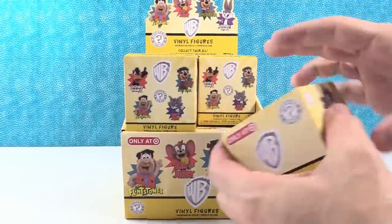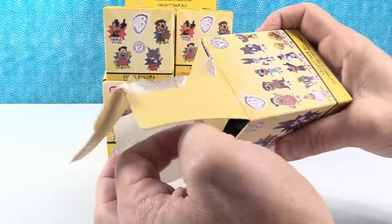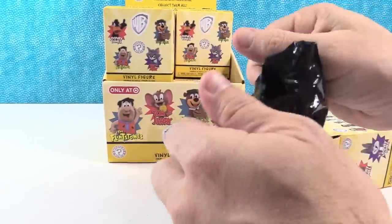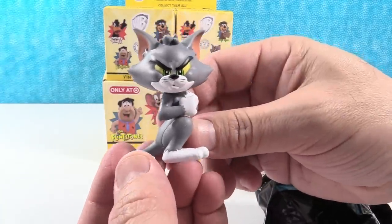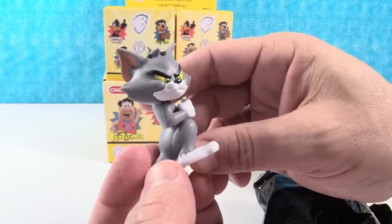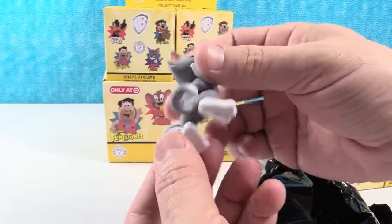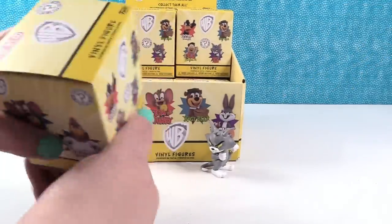Paul, go ahead and start us off. Out of the common figures, I'm most looking forward to Daffy Duck. I want to see Yogi Bear because you don't see many Yogi Bear things. We're starting off with a rare figure — this is Tom from Tom and Jerry, the little kitty cat. I like this pose he's in; he's about to go get a mouse. That's a great start.